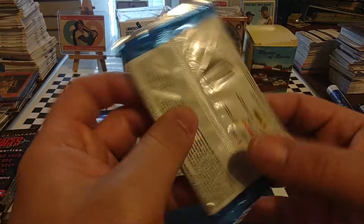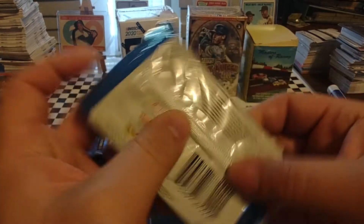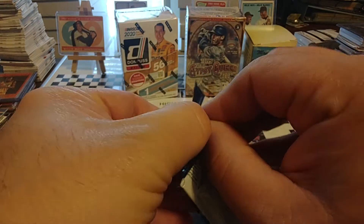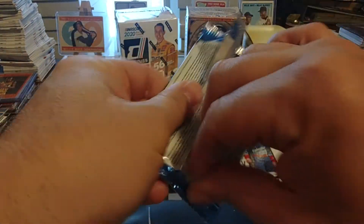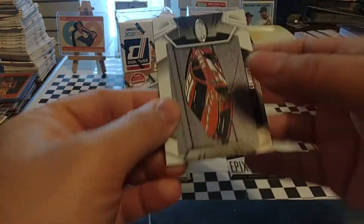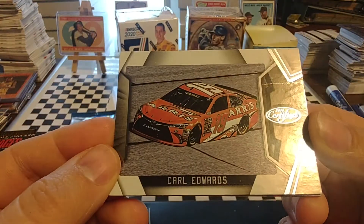Since that pack's thick, we're going to open it last — maybe save some good stuff for the end. Being a hobby box, it's hard to tell — it can be dynamite, or it can just be a dud. We'll wait and see.